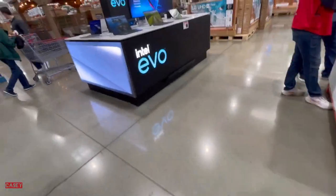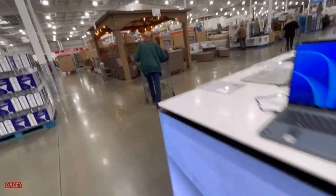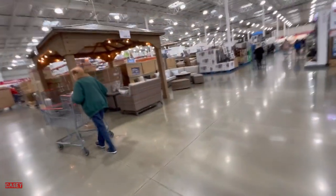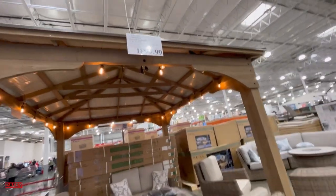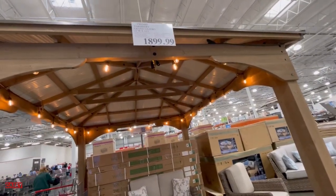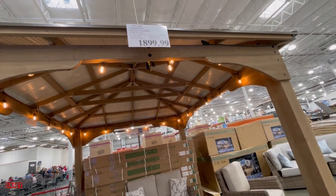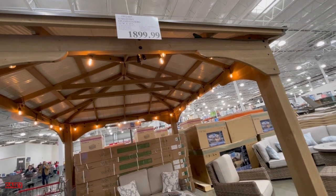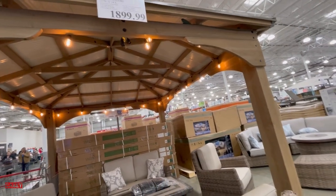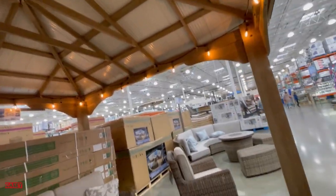Then we have this area for the laptops, and I like this gazebo area here. So this is a three-grand gazebo, 12 by 14 feet, for $1,899.99. They put lights in here — so cute.